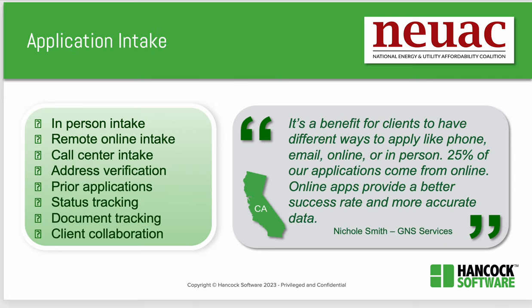Beyond program outreach, Lily's presentation also included application intake. This can be in-person, remote online, or via a call center. It includes address verifications, comparing and copying prior applications, client status tracking, document tracking, and client collaboration. Another California agency regarding intake said, 'It's a benefit for clients to have different ways to apply — phone, email, online, or in-person. Twenty-five percent of our applications come from online. Online apps provide a better success rate and more accurate data.'